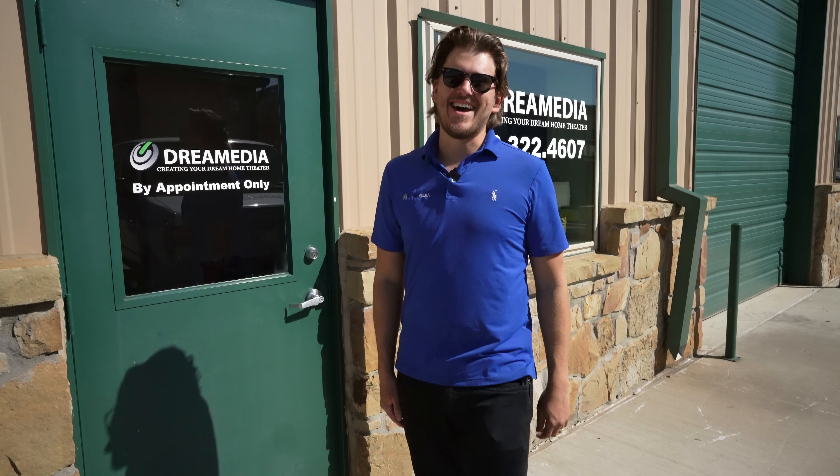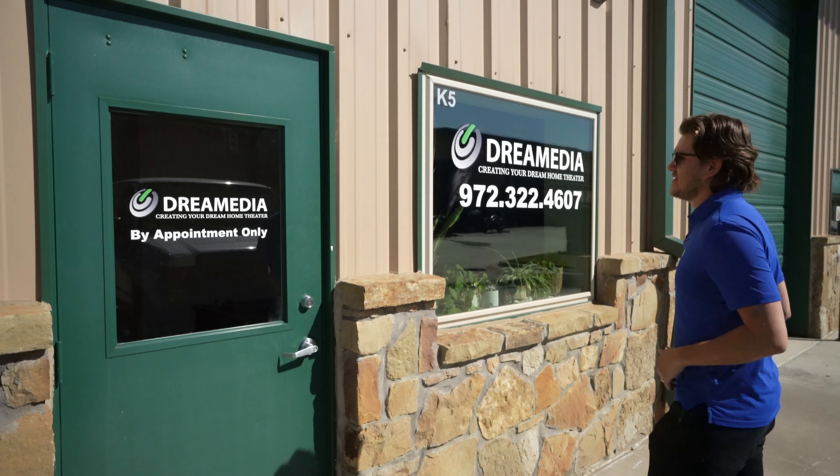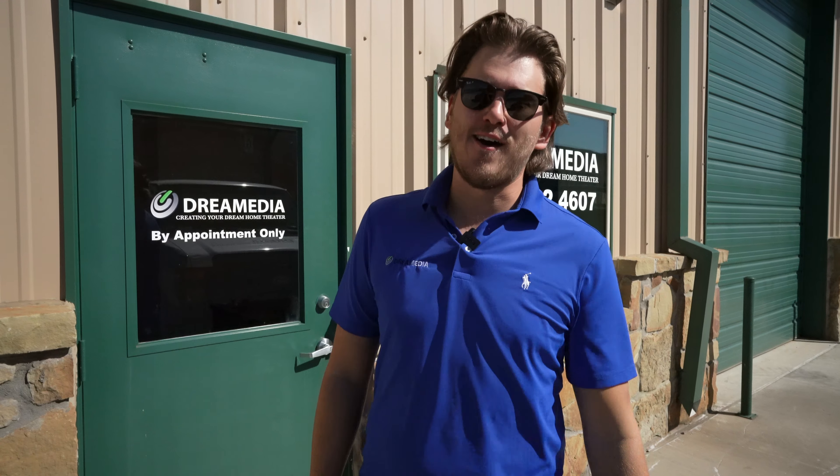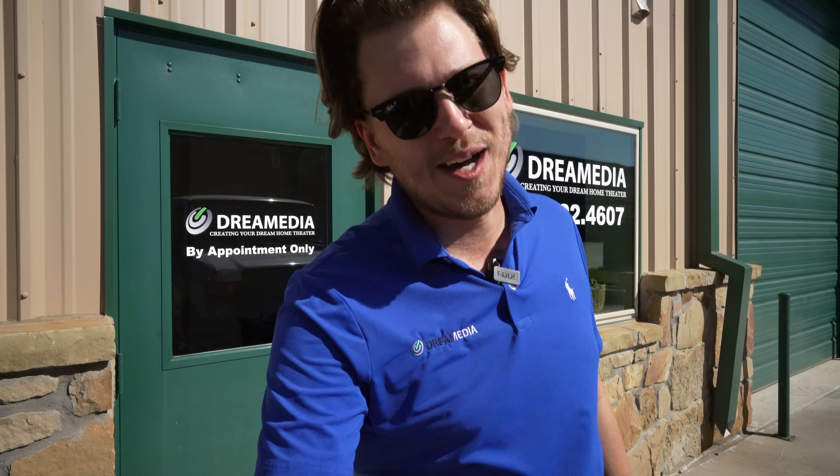What is up YouTube? This is Zach with Dream Media Home Theater and we are about to get into some fun stuff today. We just got this little warehouse here set up and boy do I have a surprise for you. If you are not already one of my subscribers, make sure you smash that subscribe button down below and give me a big thumbs up. Let's go!